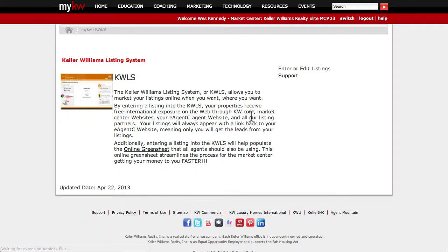The next tab we'll look at is the Home tab, and from there we'll start with the KWLS. The KWLS is basically Keller Williams' own listing syndication system.